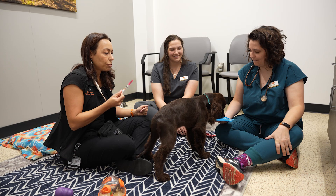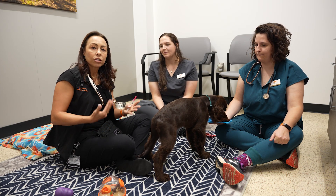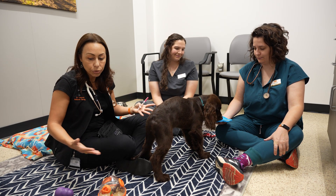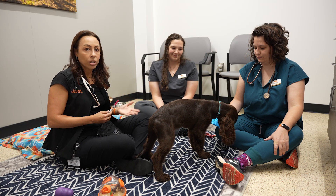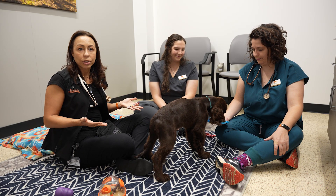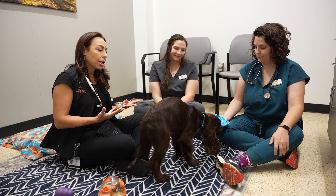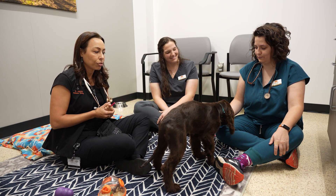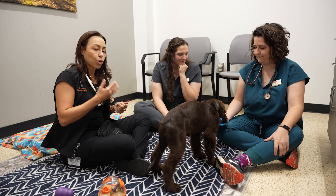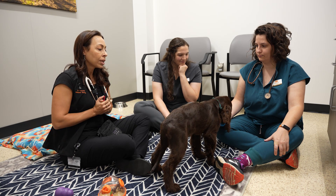This is what we want every puppy appointment — every vaccine appointment — to be. If we start this early when they're puppies, they never learn to fear the vet visit. They never feel pain or fear in this room. They associate being here with wonderful things: new toys, yummy food they don't get at home — these are high-value treats — and lots of play opportunities. If we put them into play mode and stimulate those happy hormones in the brain, they're too happy to feel pain or fear. It's much easier starting them early so they grow up loving the vet visit.